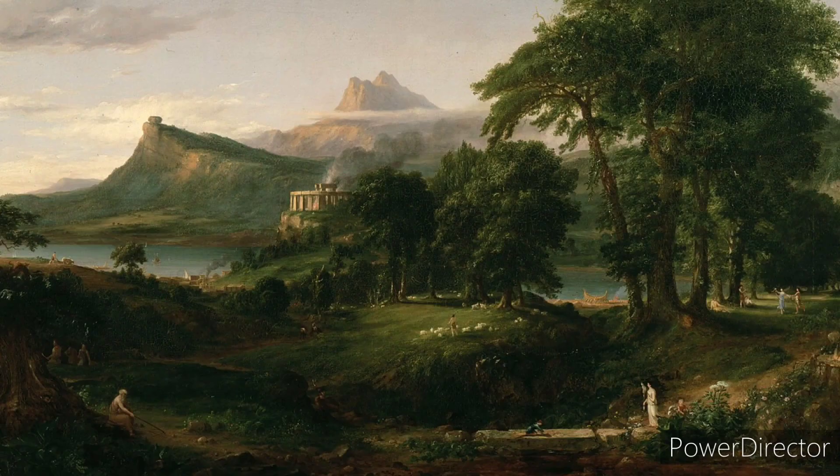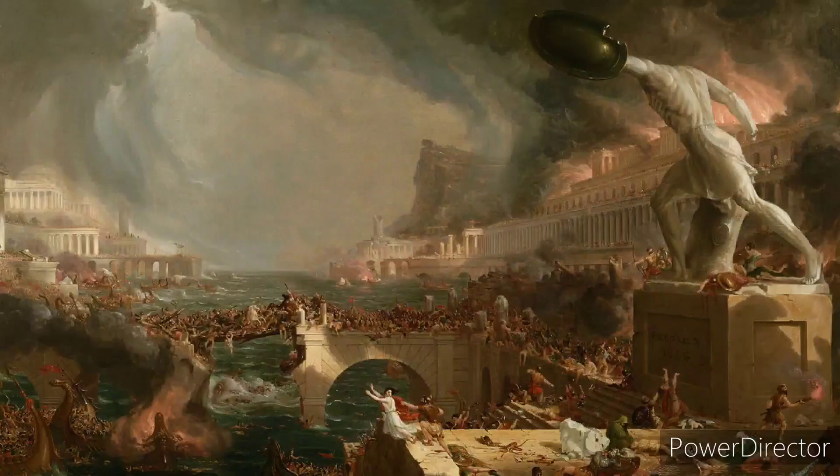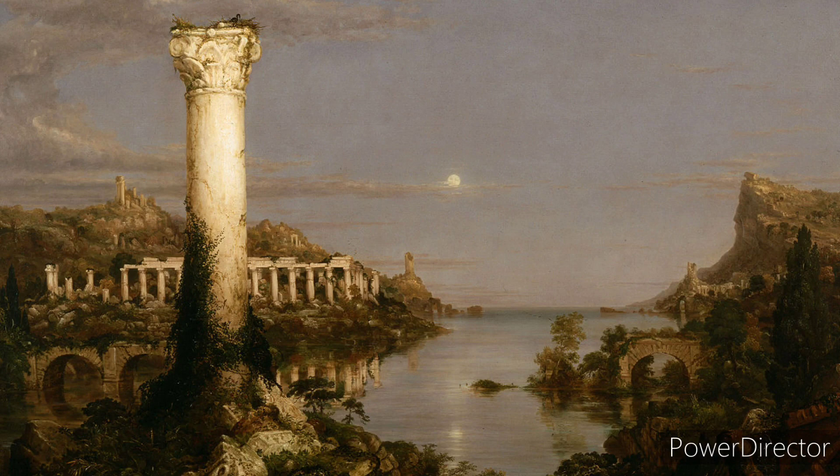Then it turns into the empire, which is so beautiful, but it is then destroyed because when people receive a lot they turn prideful and destruction follows. In the final panel you can see how nature is now reclaiming the land.